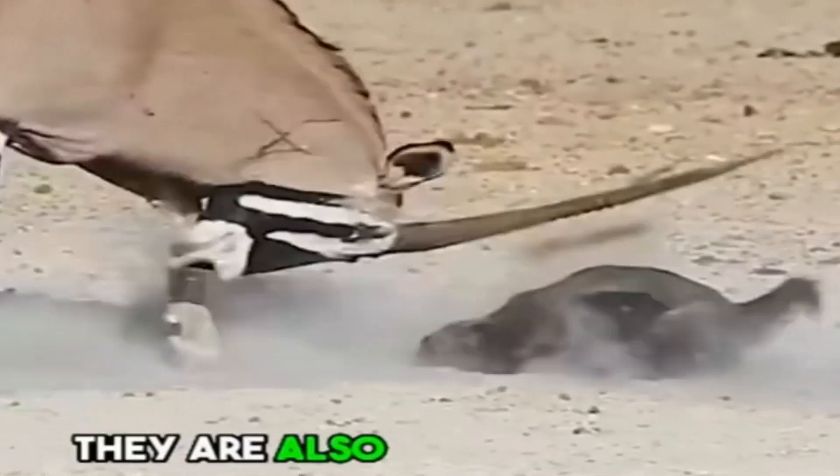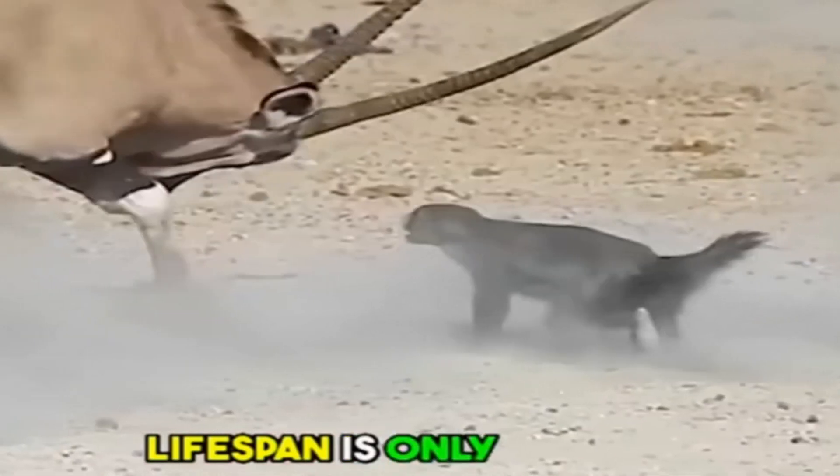This allows them to interact with other animals with literally no fear at all. And to top it all, they are also immune to snake venom. Thank God their average lifespan is only 24 years.